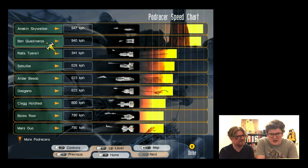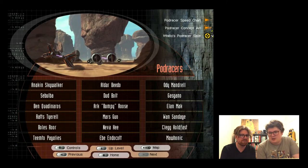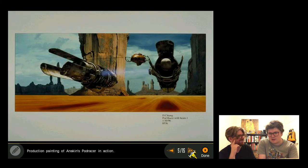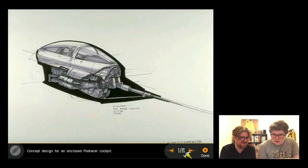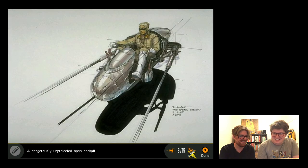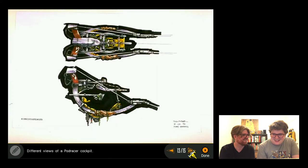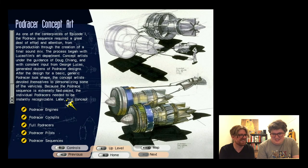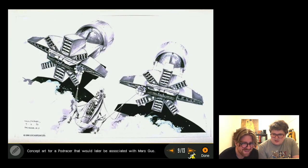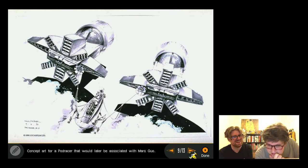They reach the pod race section - declared 'the best scene in Star Wars.' They look at pod race concept art including Anakin's pod. One host asks how the engine section at the back stays up if it's being pulled. They admire an incredible concept drawing that looks almost like a photograph, and comment on working for Lucasfilm, hoping the company is watching and will give them jobs.